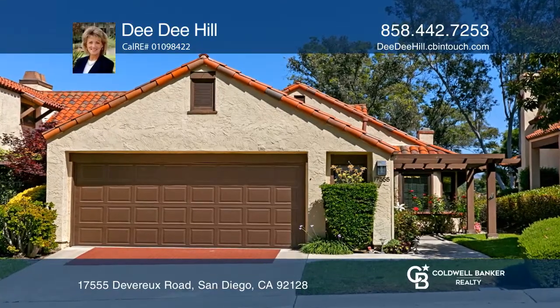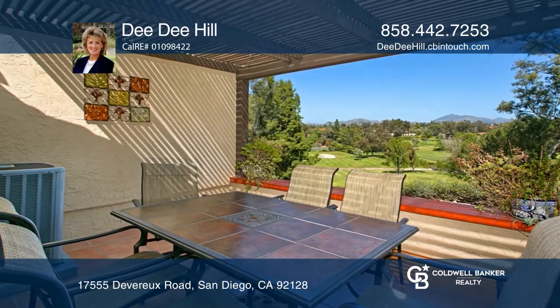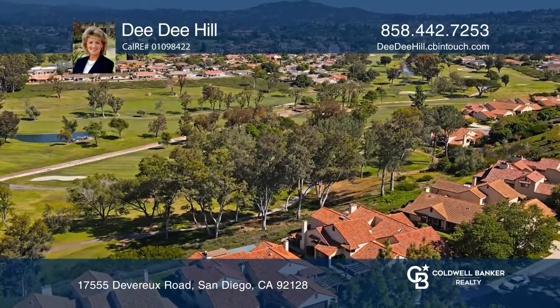Absolutely fabulous view home. As you relax on your covered patio, you will love the serene and peaceful views of the Rancho Bernardo Inn golf course.